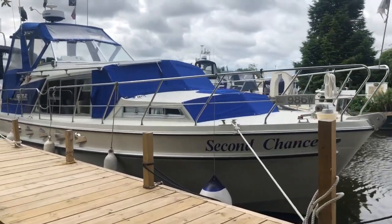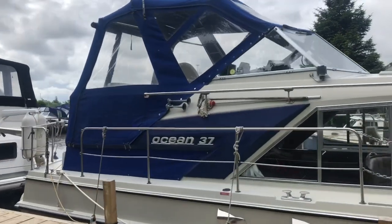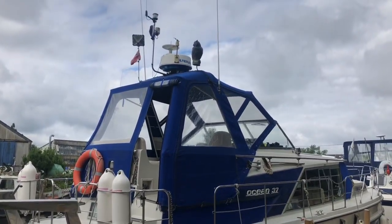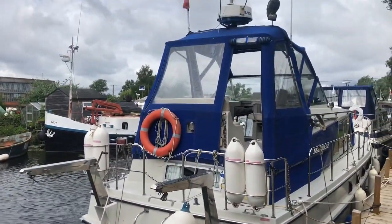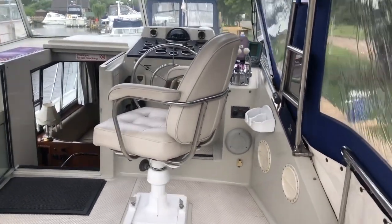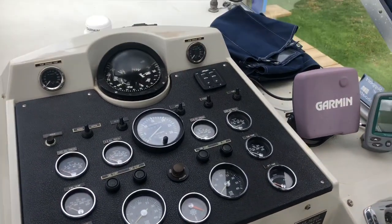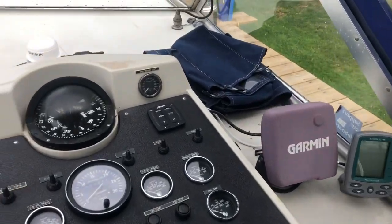Broom Ocean 37, second chance. This is a late model Ocean 37, very well cared for, all original dashboard. It's actually one of the cleanest, nicely sort of originally presented boats that we've seen for a while.